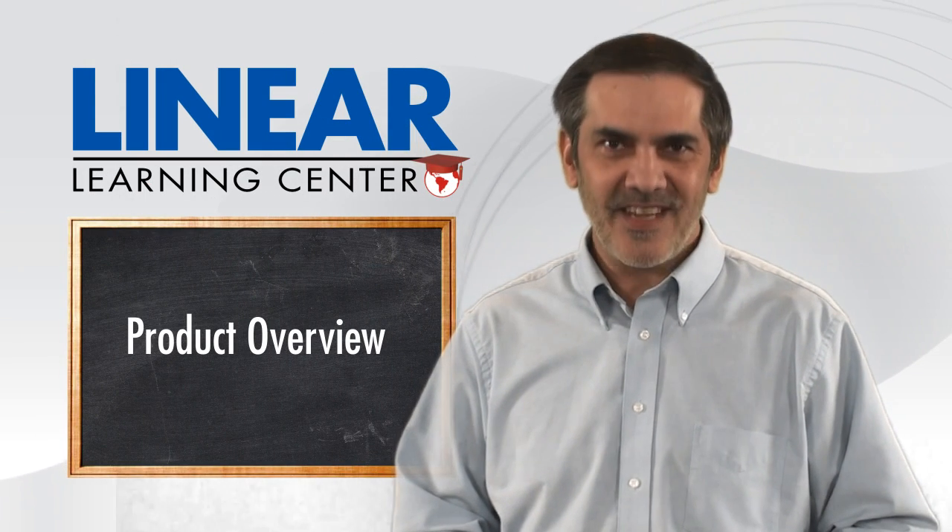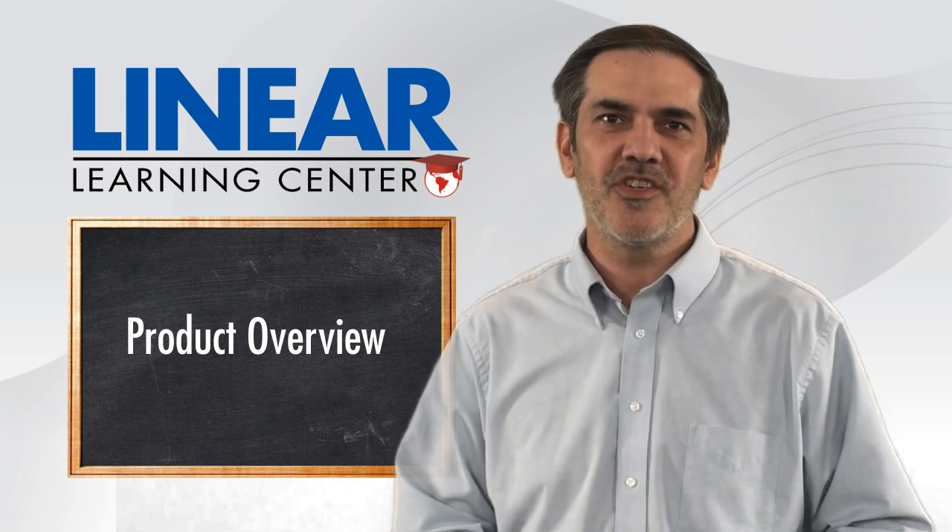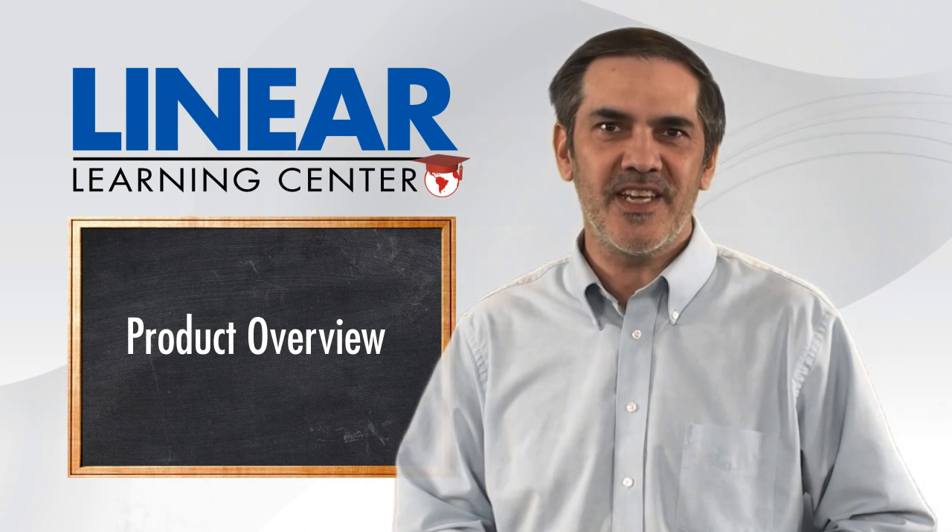Hi, I'm Mark Huebner. Thanks for taking a few minutes to get an overview of the broad range of linear motion solutions available from PBC Linear.